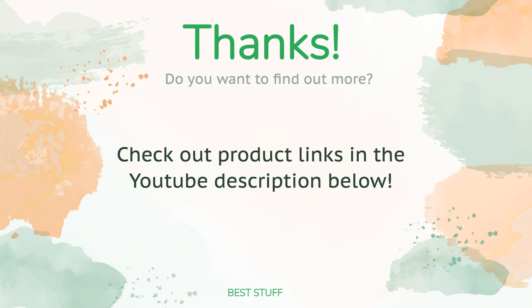Thanks for watching, and we hope you liked it! As always, all the links to the products will be in the description below, so if you want to find the best prices and more information we might not have had a chance to mention in the video, be sure to check them out.